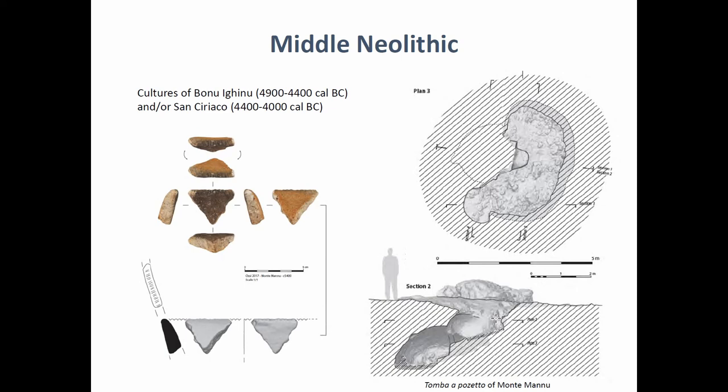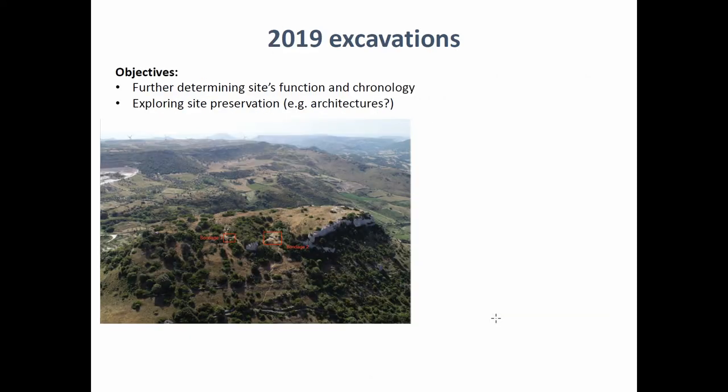I want to mention that last summer we started excavation at the Monte Manu site, which tends to confirm the hypothesis of this being a settlement site. We found architectural remains and further pottery. We couldn't go very deep into the excavation because we were surprised by the good preservation of the context, so we mostly excavated the Middle and ancient Bronze Age phases of the site, but it looks very promising.